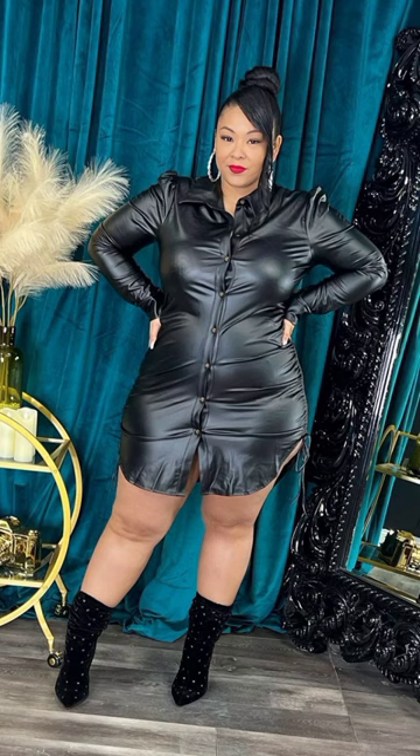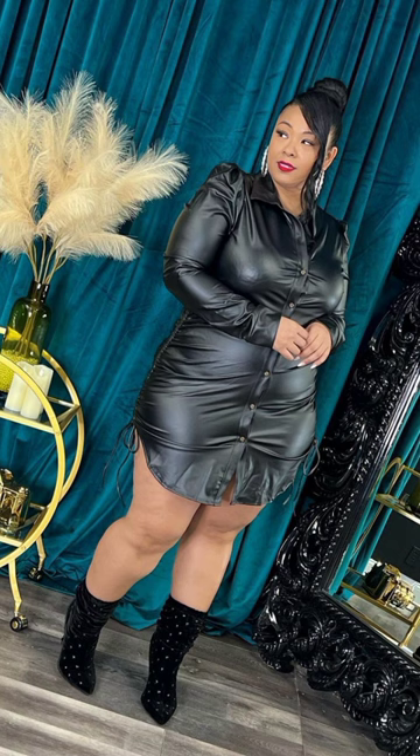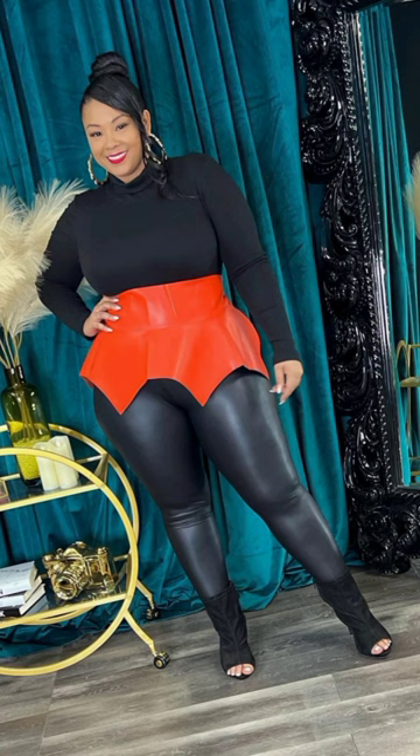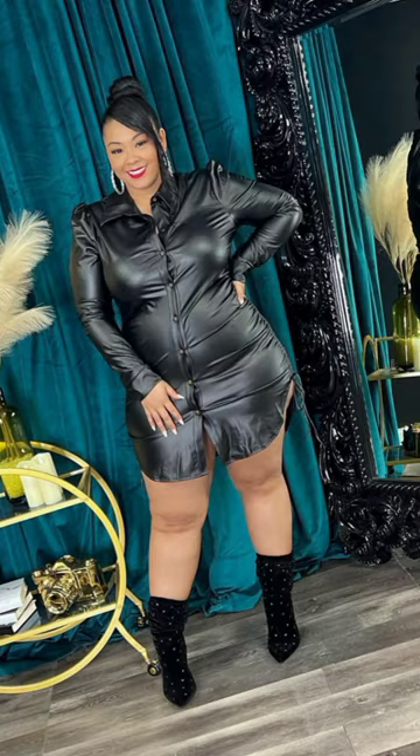This is the soldier dress — it's $65, available in black, and our model is wearing a 1X. You'll find all these outfits at Culture Boutique, curve culture boutique on Instagram. We also have a skirt — our model is wearing 1X as well — it's the paley skirt.